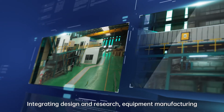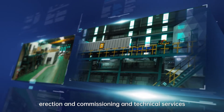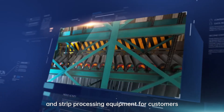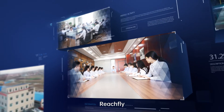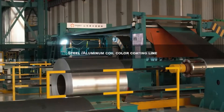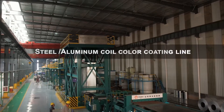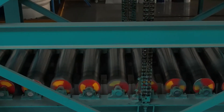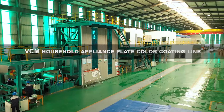Integrating design and research, equipment manufacturing, erection and commissioning, and technical services, we customize high-quality metal plate and strip processing equipment for customers. We are masters of metal strip processing technology, covering steel and aluminum coil color coating lines and VCM household appliance processing lines.